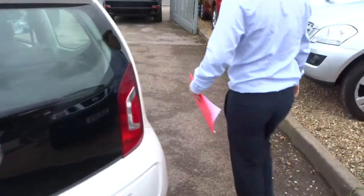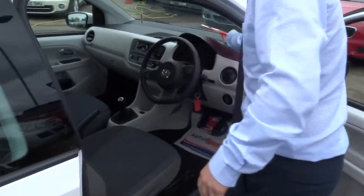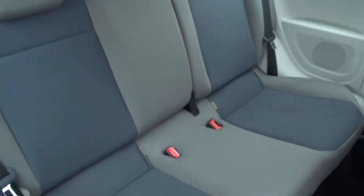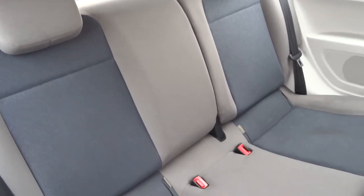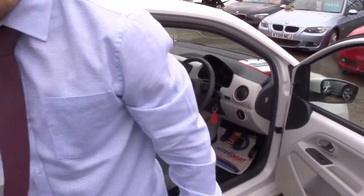Going around to the driver's side to have a look at the rear seats. It's got four very comfortable half leather trim rear seats. Then we'll have a little step inside the car and show you what's what.